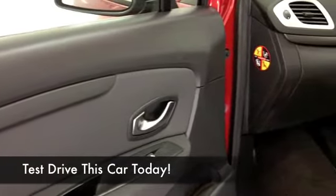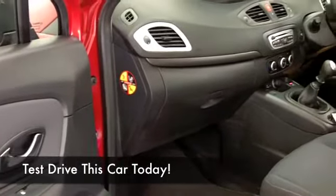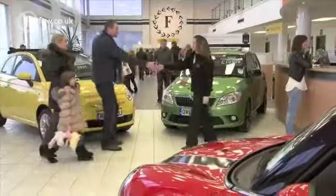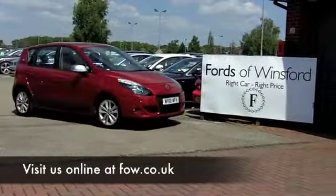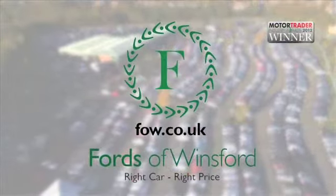If you fancy a test drive, why not ring and reserve? We can hold this car for you for up to 48 hours with no deposit and no obligation. Have a test drive, see what you think, and if you want a part exchange on your existing vehicle, or if you require finance, no problem. After all, we are the no problem car supermarket — Fords of Winsford.